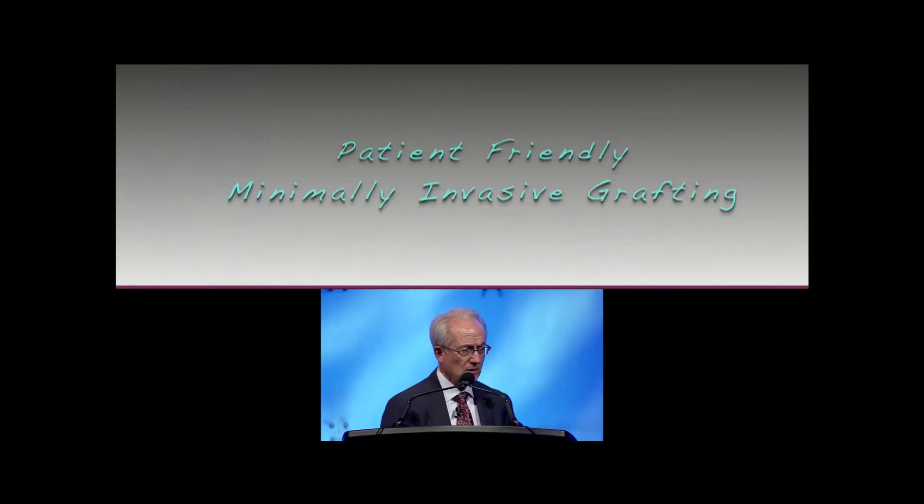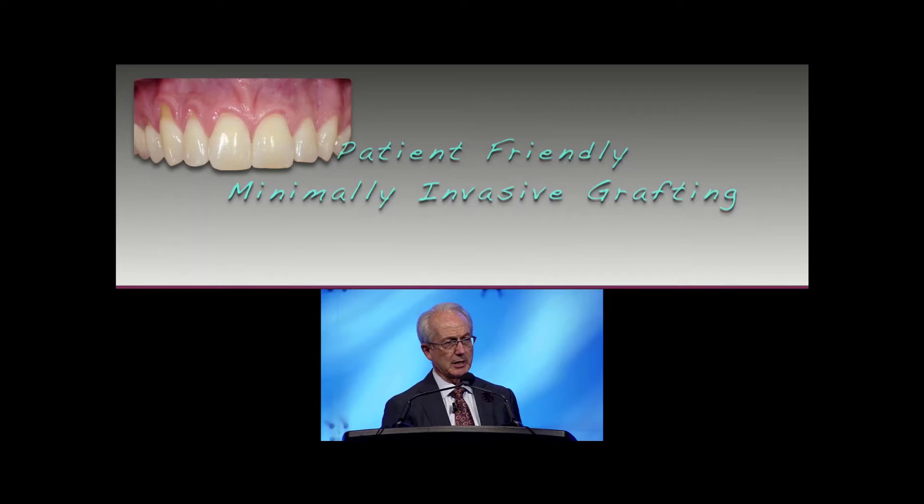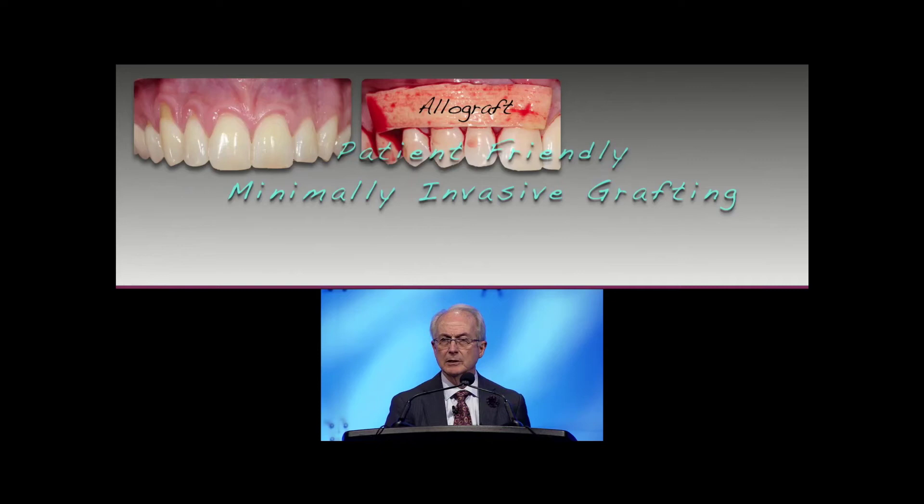I'd like to show you the topic I'm going to talk about — what I call patient-friendly minimally invasive surgery. This is an example: this patient has recession mainly on the right side, significant recession that is primarily an aesthetic concern. I used an allograft — a relatively sizable graft — and the patient was happy that it didn't come from the palate but came out of a package instead.